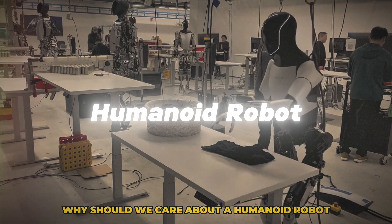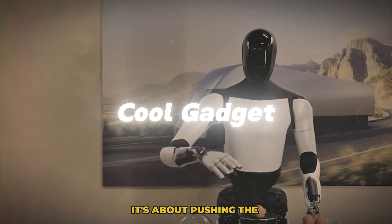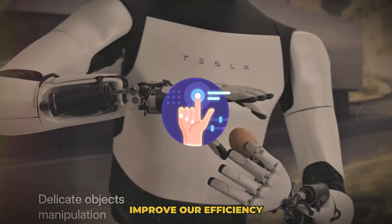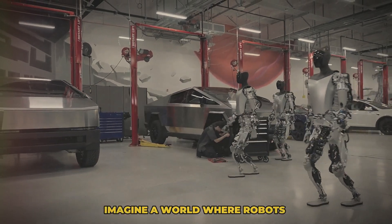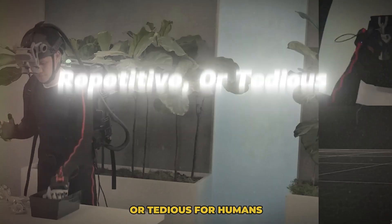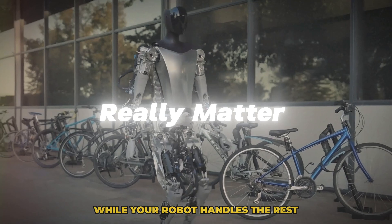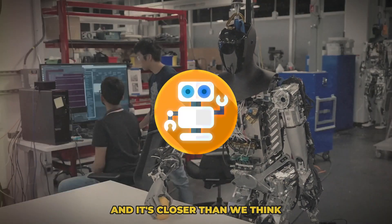So why does this matter? Why should we care about a humanoid robot? Because this isn't just about creating a cool gadget — it's about pushing the boundaries of what's possible with technology. It's about exploring new ways to enhance our lives, improve our efficiency, and maybe even rethink how we approach work and daily tasks. Imagine a world where robots take on tasks that are too dangerous, repetitive, or tedious for humans, freeing you to focus on what really matters. That's the promise of this technology, and it's closer than we think.